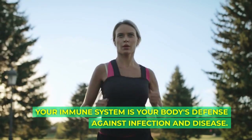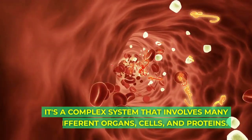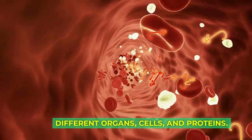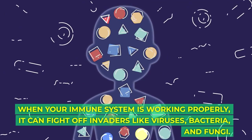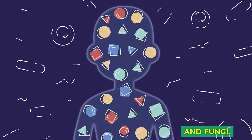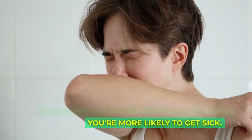Your immune system is your body's defense against infection and disease. It's a complex system that involves many different organs, cells, and proteins. When your immune system is working properly, it can fight off invaders like viruses, bacteria, and fungi. But when your immune system is weakened, you're more likely to get sick.